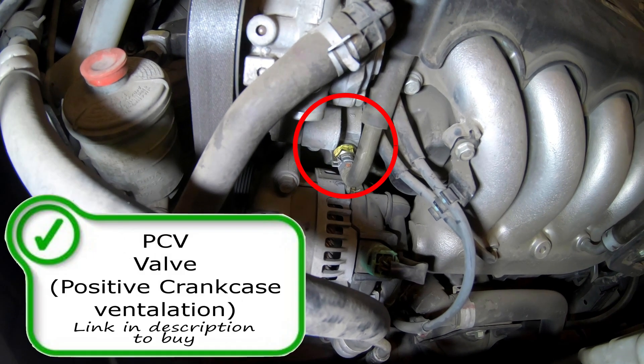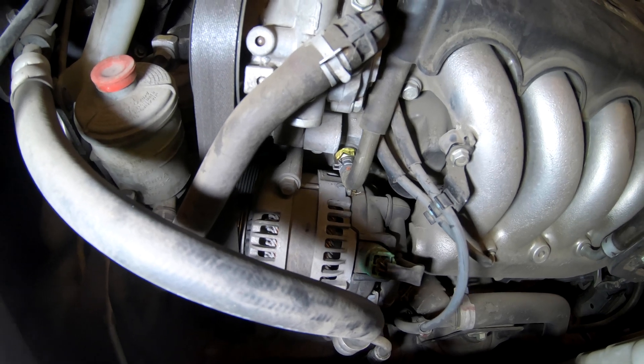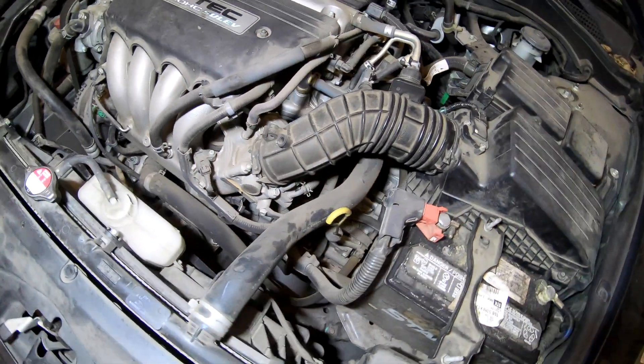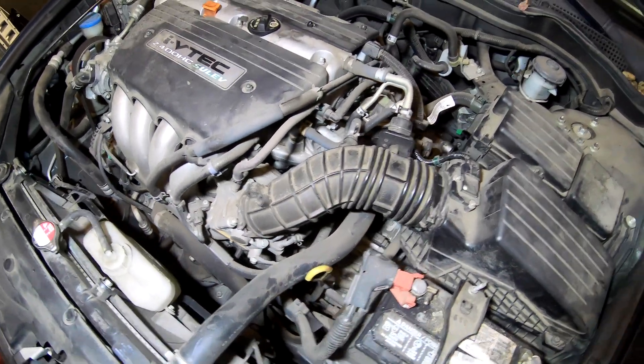Here is the PCV valve — positive crankcase ventilation valve. This lets blow-by and fumes from the oil system go back into your intake so it's burnt through the combustion chamber and out the exhaust through the catalytic converter, so it gets cleaned up rather than allowing those fumes to go into the atmosphere.